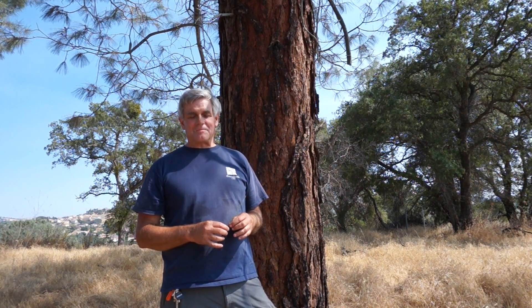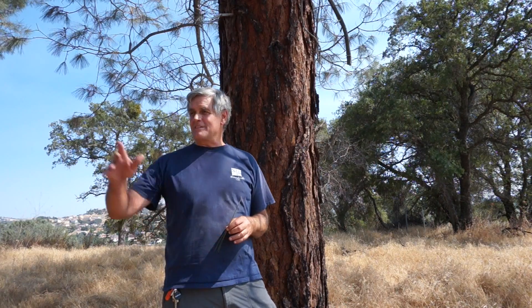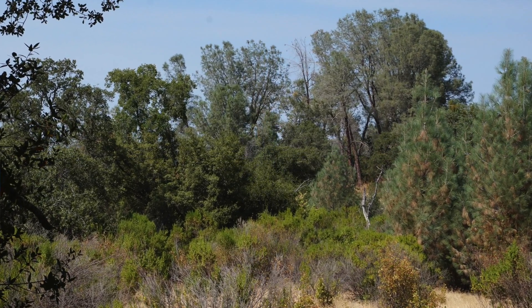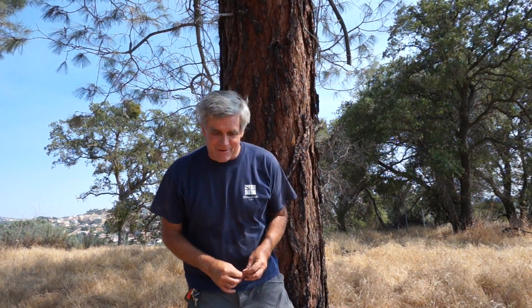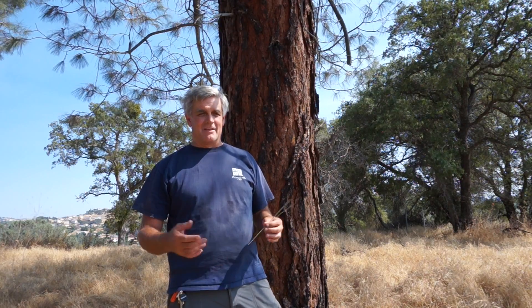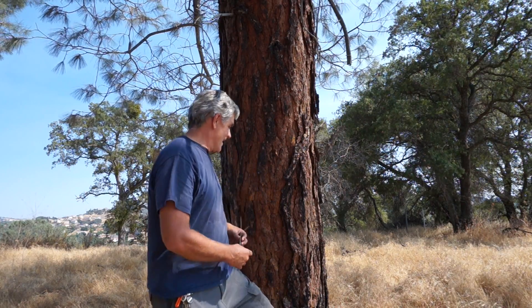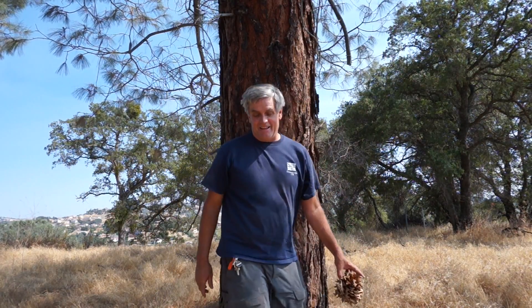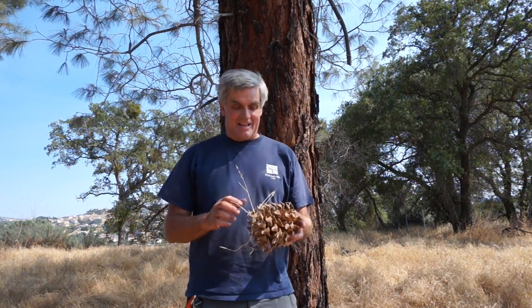I've actually seen bald eagles nesting in trees like these nearby — and I'm very close to an urban area. There is real purpose to these trees for bird life. Steller's jays and blue jays especially love them for the nuts, which are very nutritious. That's why native peoples harvested them heavily.